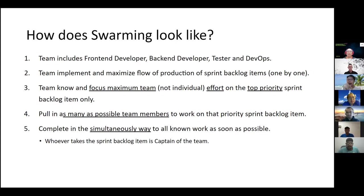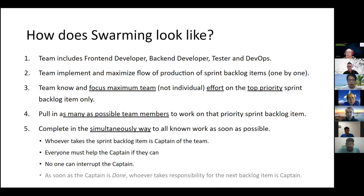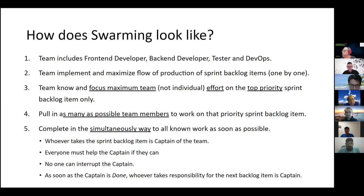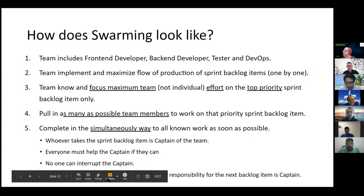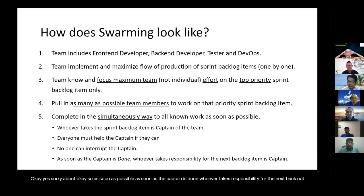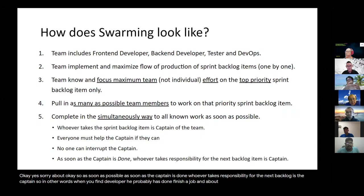When something actually happens, normally they will have a captain of the item, because it might be work that requires more front-end work at that point in time. So the front-end developer will probably be the captain of the team at that point, and everyone must help the captain wherever and however they possibly can. No one will interrupt the captain. As soon as the captain is done, whoever takes responsibility for the next backlog item becomes the captain. So when the front-end developer has finished their job and others are helping, once the front-end work is finished, we pass it to the back-end, and the back-end developer becomes the captain — until everybody has had a hand in it and we finish the item.